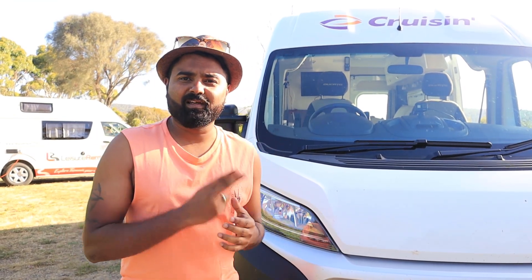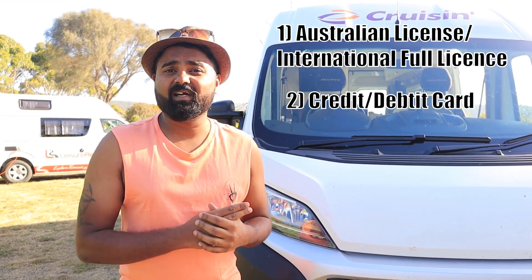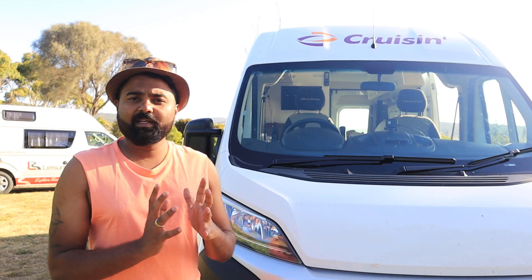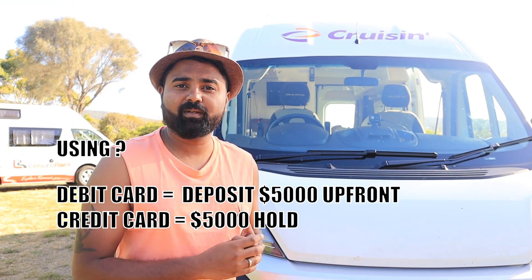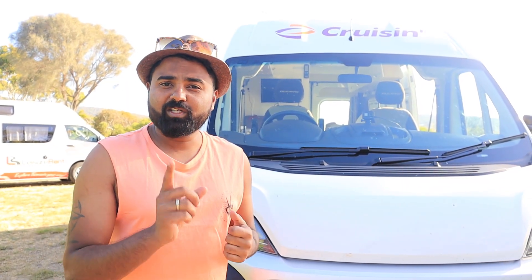You can drive it on an Australian license or any international full license. The second requirement is a credit card or debit card. If you pay with a debit card, you pay a deposit of $5,000 upfront. If you use a credit card, you don't pay upfront but there will be a hold of $5,000 on your card.